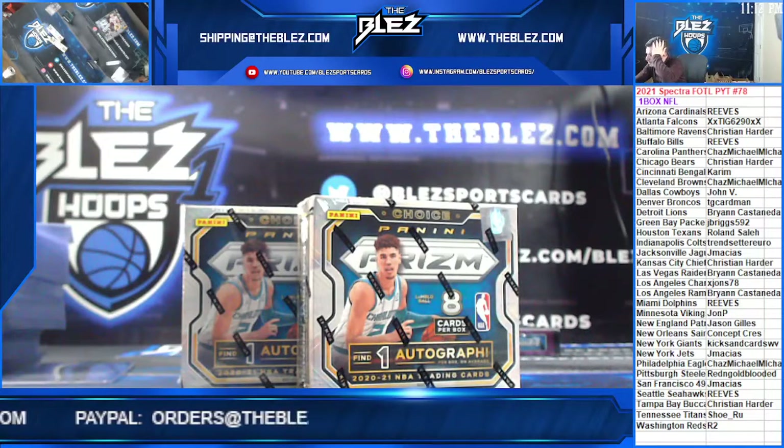Spectra, first off the line, number 78. Good luck, Gilles, with the Patriots.